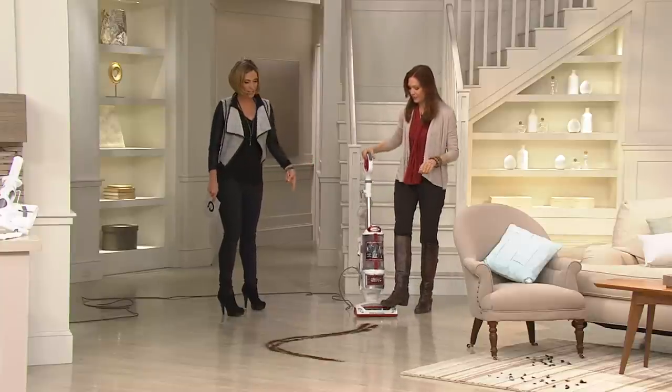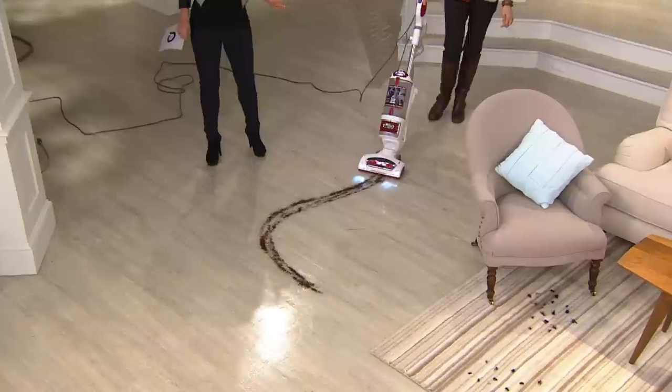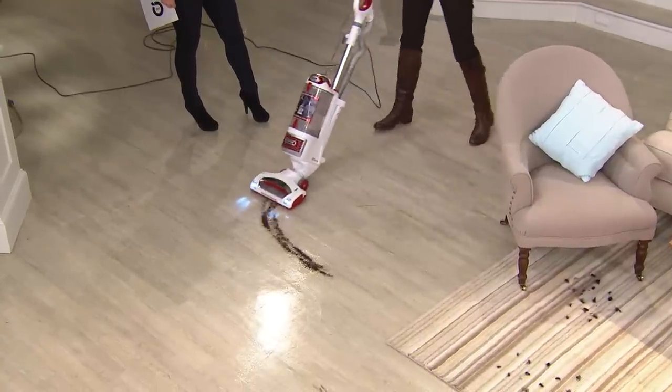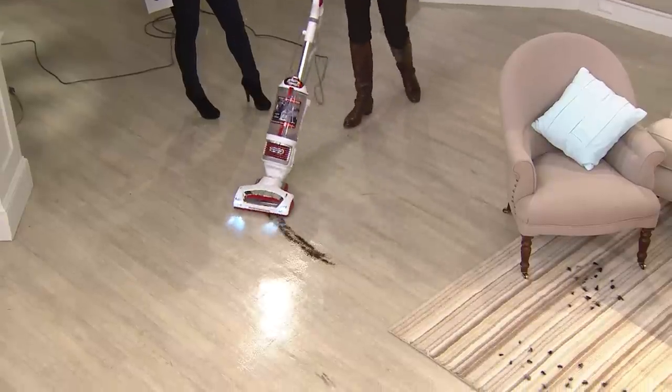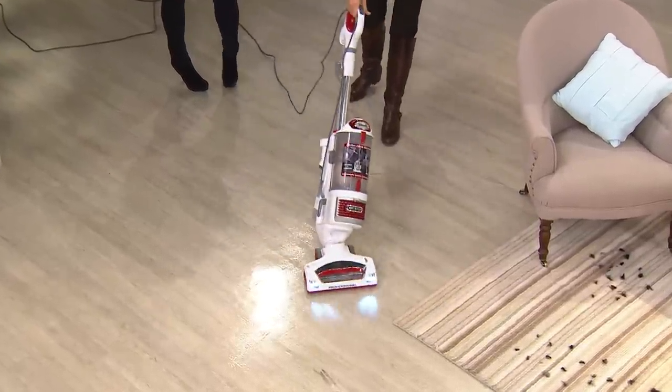She's going to go right into all different types of flooring — carpet, hardwood, linoleum, you name it, it does it all. What's great about this is we designed an upright that cleans hard floors well as well as carpets. So we give you the swivel, we give you those awesome bright headlights, and we give you the ability to turn off that powerful brush roll.